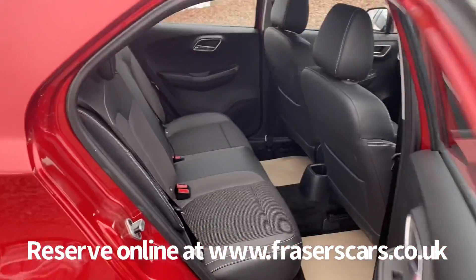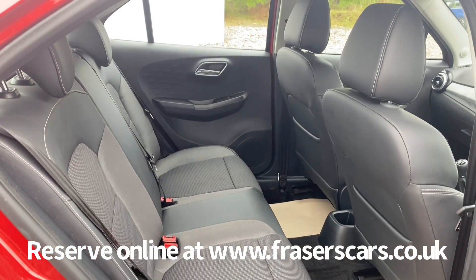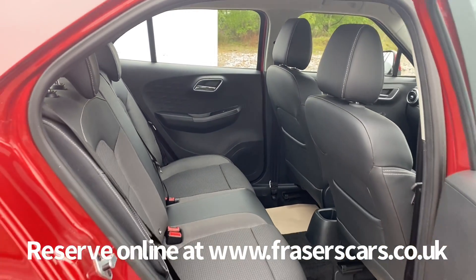There's also space for three in the back with three three-point seatbelts. The outer rear seats have a fixed child seat preparation.